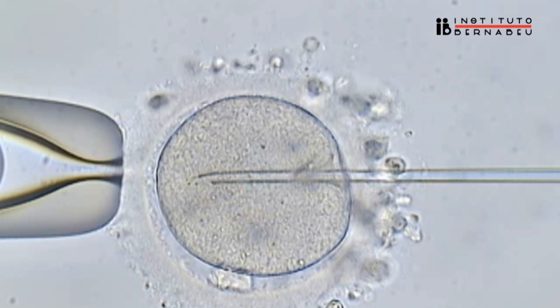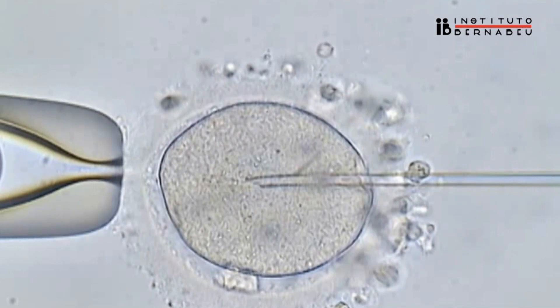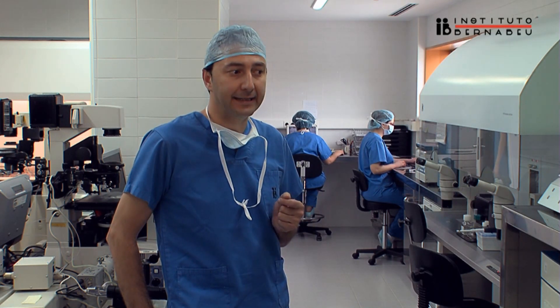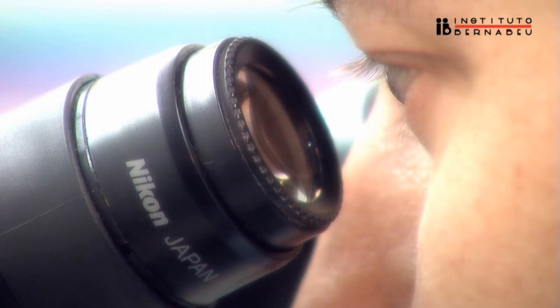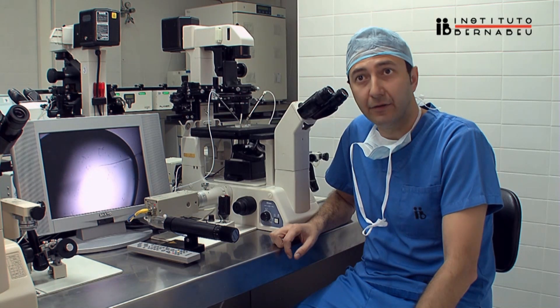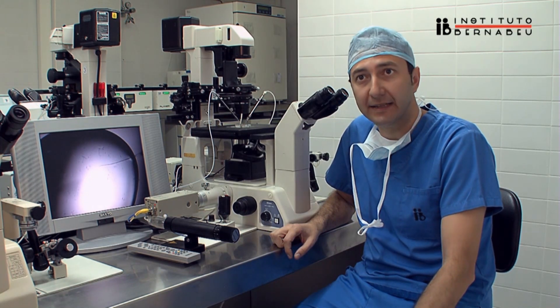Due to its high and constant success rates to achieve fertilization, the ICSI technique has not substantially changed since the beginning. The necessary equipment consists of an inverted microscope with a specific optic (Hoffman) and a heated plate at 37 degrees. Microhandles are attached to this microscope allowing three-dimensional movements with the micropipettes that hold the egg and contain the spermatozoid.